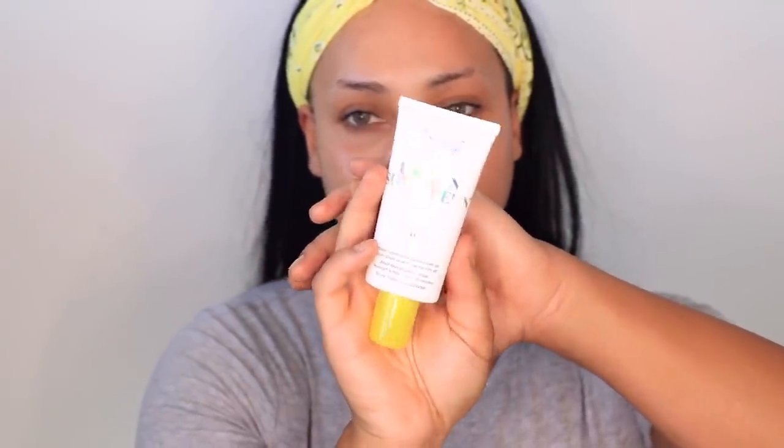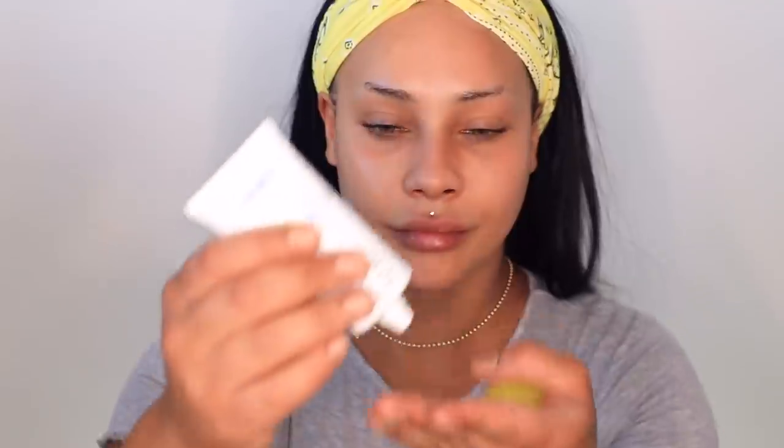First we're gonna start off with the Unseen Sunscreen by Supergoop. No flashback — it's kind of like a primer too because it's clear, but it's SPF 40. I really like it, it blends in nice and smooth and makes my skin feel nice and delicious. I already had moisturizer on — I forgot to mention that — but you can't even see it, no white marks, nothing.